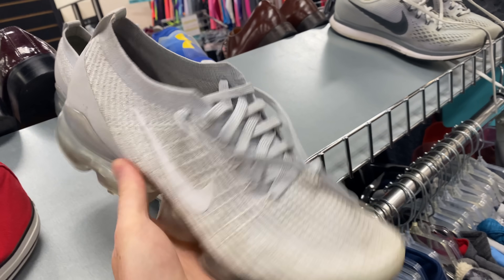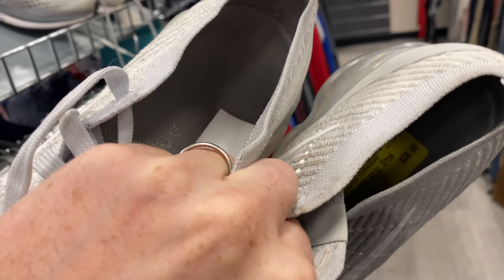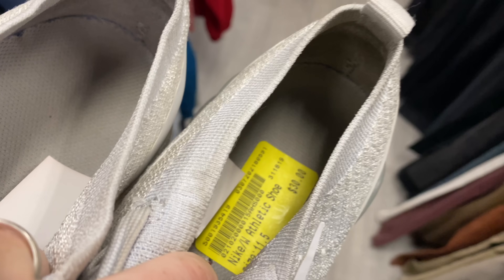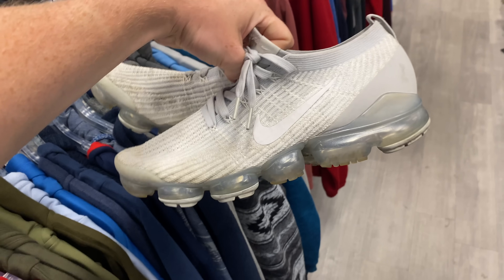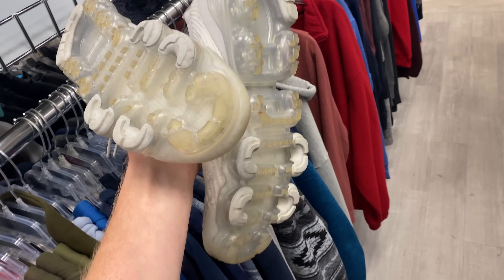Then I found a pair of sneakers which I was stoked on — this pair of VaporMax Flyknit 3s in really great condition. Unfortunately they were a size 11.5, so not the best size, but they were only priced at $30 and that's an easy flip. I think I could sell them for $60 to $70, so I decided to grab them and maybe throw them in the washing machine with some Rejuvenator.